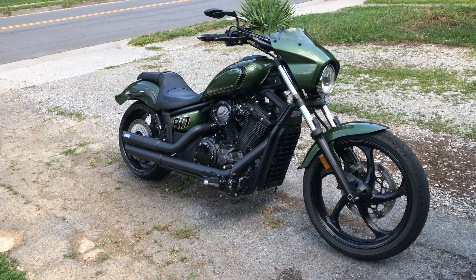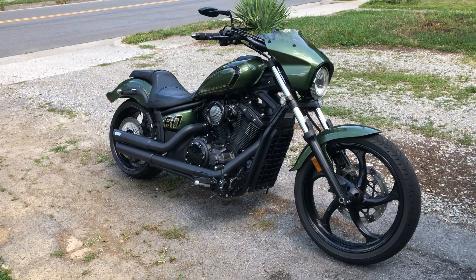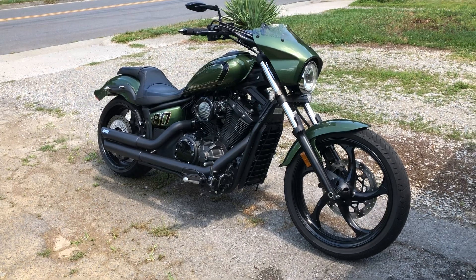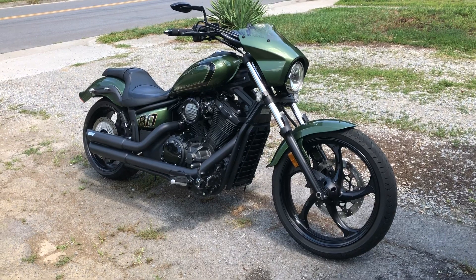This bike will just flat out do it all. It screams down the highway faster than I need it to most of the time. Highway speeds, it's nice and stable — no problems at all. Even over 100 miles an hour, it's just stuck to the road.